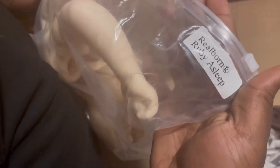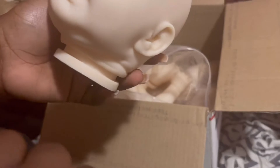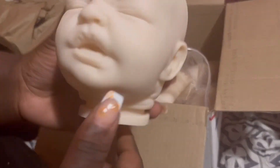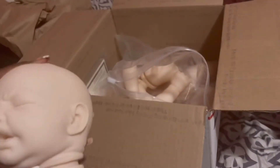So the first kit is Ruby Asleep, and it's for a custom. I don't even know what this kit looks like — I wanted Ruby when she was on sale. This is a weird-looking kit. This might be an ugly baby for you too, I'm sorry. I'm sorry about the lighting too — it's dark, almost 11 o'clock.